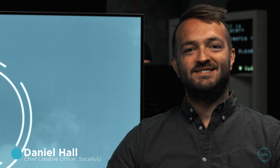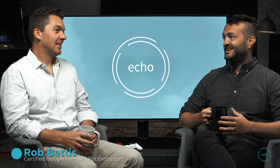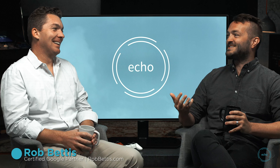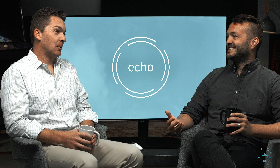Welcome to Echo Conversations. I have here with me Rob Bettis, who is a Google Partner. I'm certified in both Google Ads and Analytics. I have been for about 10 years, and as part of that certification, I've become a Google Partner, which means I have a certain level of training that Google requires to manage accounts.